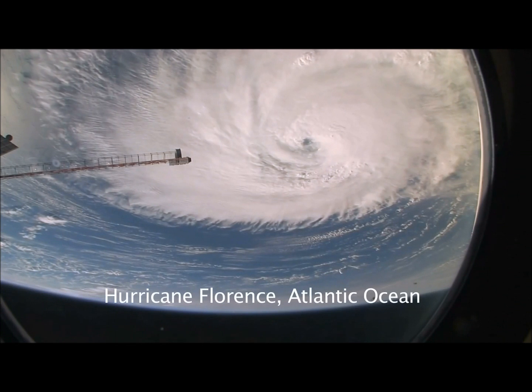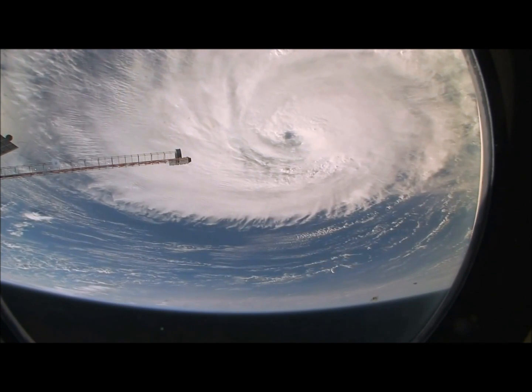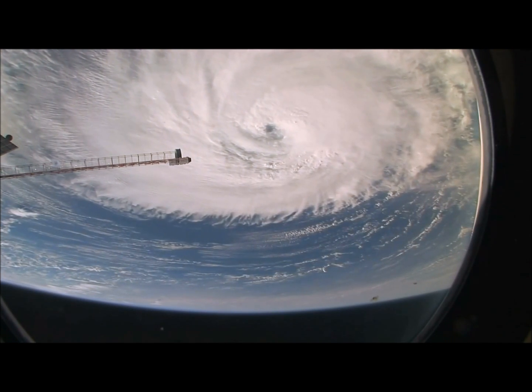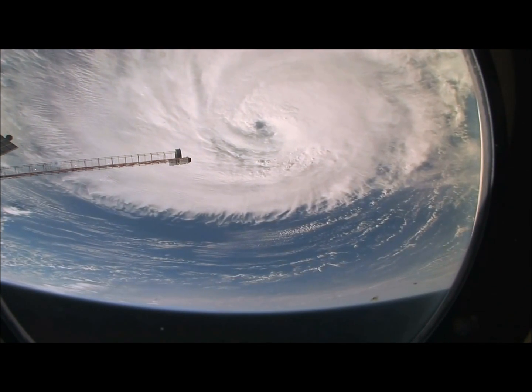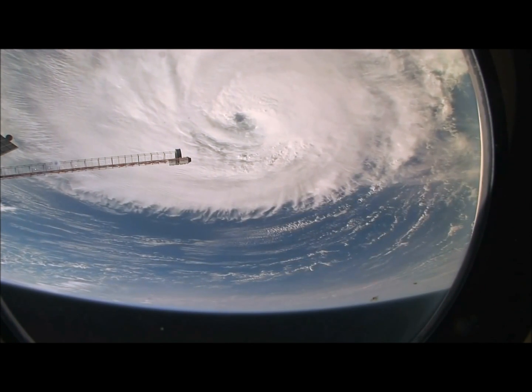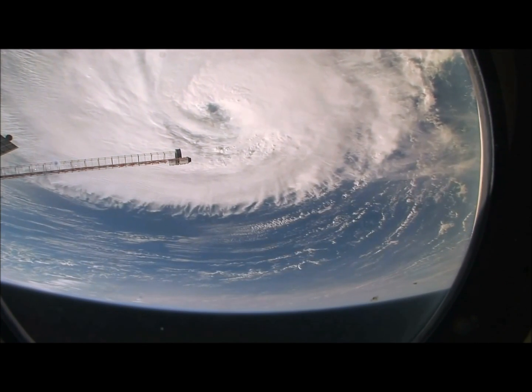When you see a huge powerful feature like this, the astronauts do shoot them a lot and we have had some detailed views looking right down the eye — looking at the eye wall in fact, and even views of breaking waves on the sea surface at the bottom of the eye. Amazing detail.